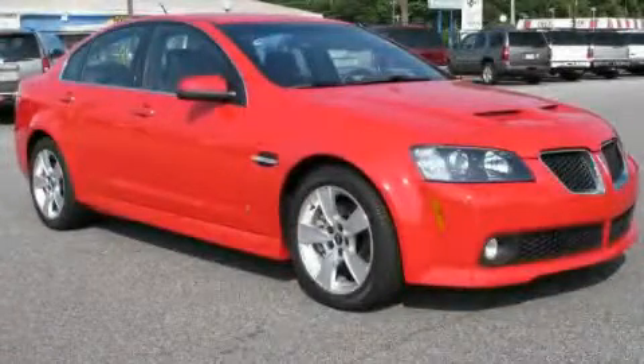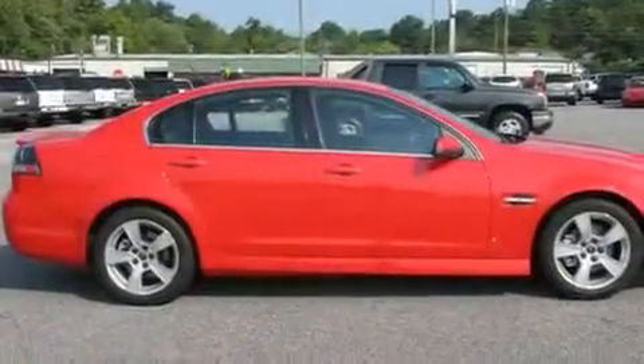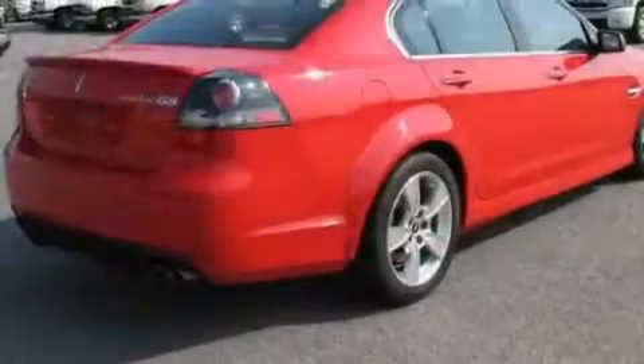This is a 2009 Pontiac G8. Enjoy the road. It features a 6.0 liter 8-cylinder engine and a 6-speed automatic transmission.